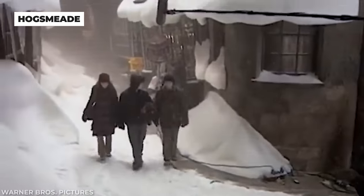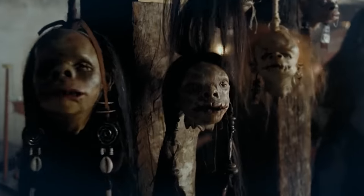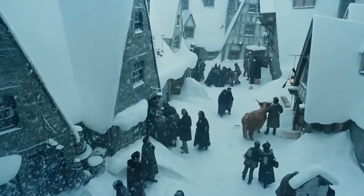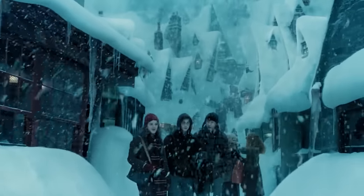Believe it or not, the Diagon Alley set was also used for Hogsmeade. Because both towns had the same wizardry and magical feel, they would switch storefronts, add in some snow, and anything else that was needed, and they'd have the small town just outside of Hogwarts that we see Harry and his friends exploring in The Prisoner of Azkaban.